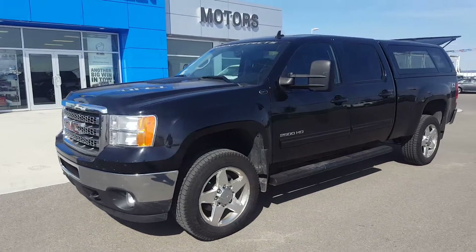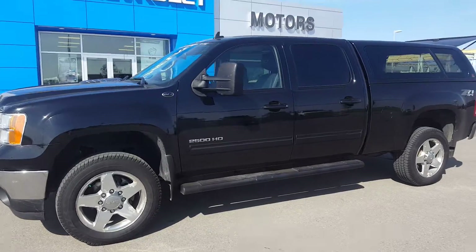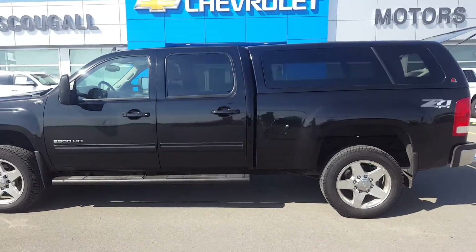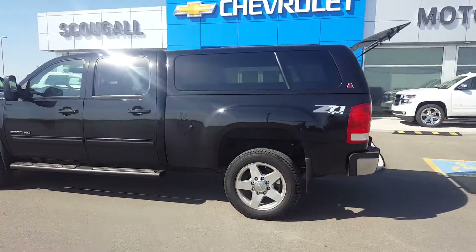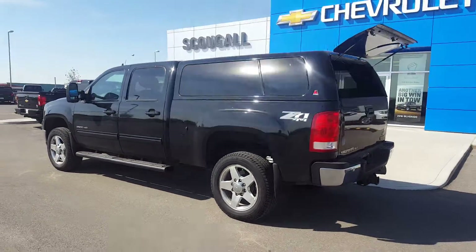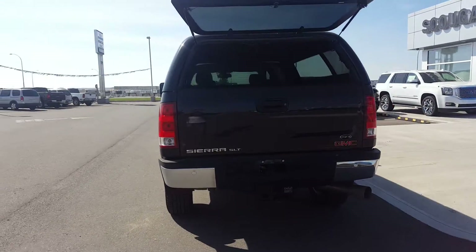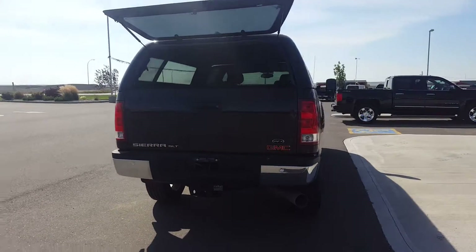A very good day from Skougal Motors in Fort McLeod. Stock number 173087. This is the 2012 GMC Sierra SLT — a 2500 heavy duty SLT trim line with GFX package.